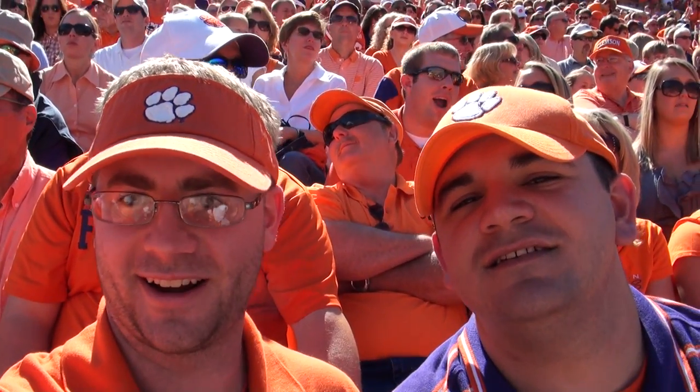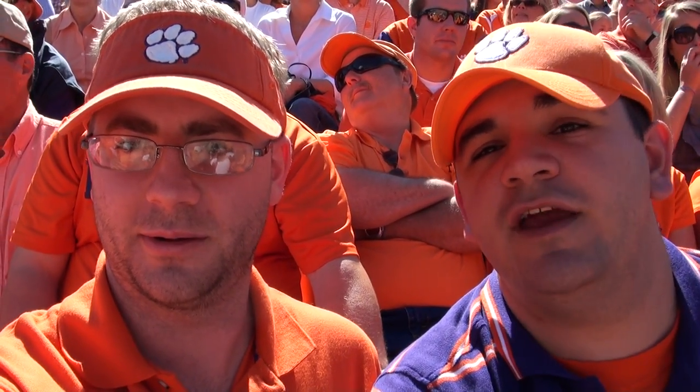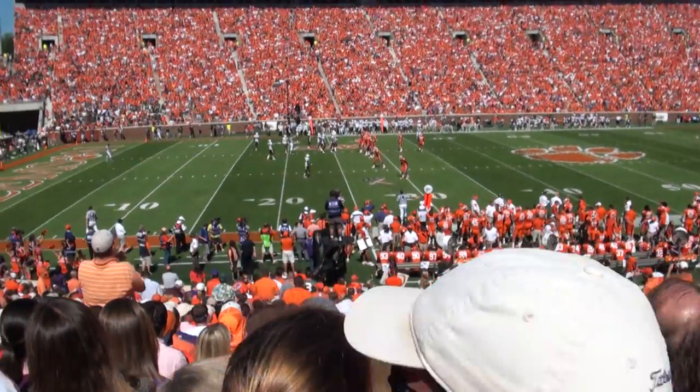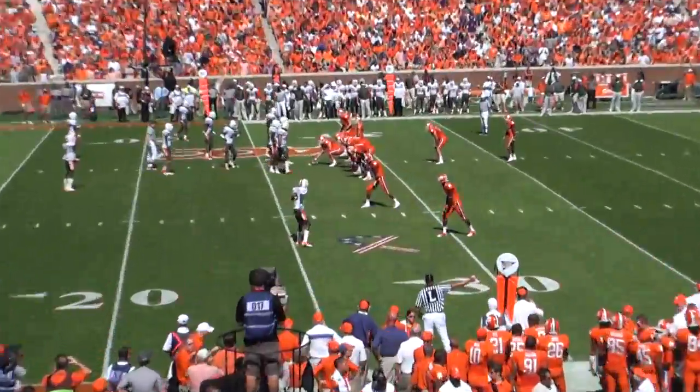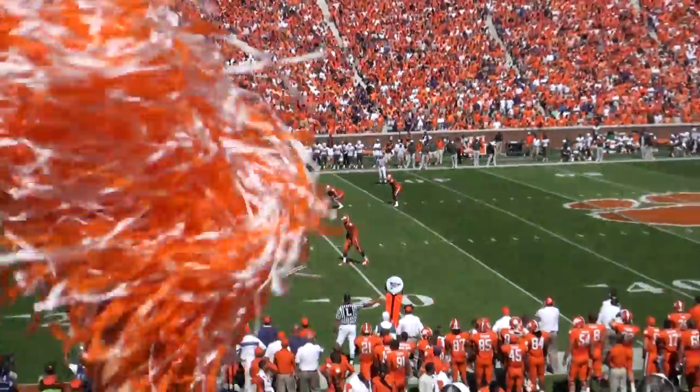All right, there we are at Clemson Road. Good game. We are at the end of our first quarter. It's tied 7-7. Clemson's on a drive.